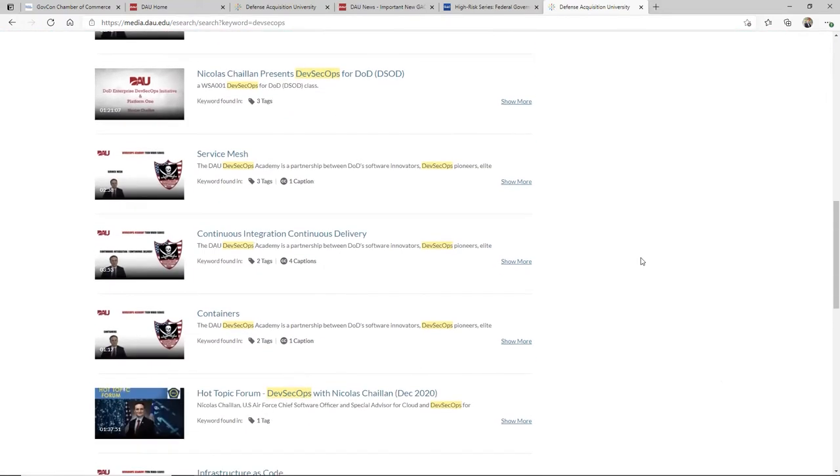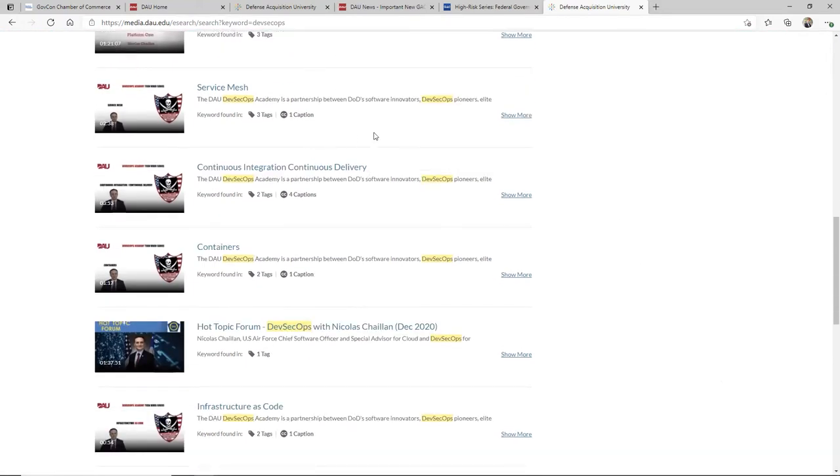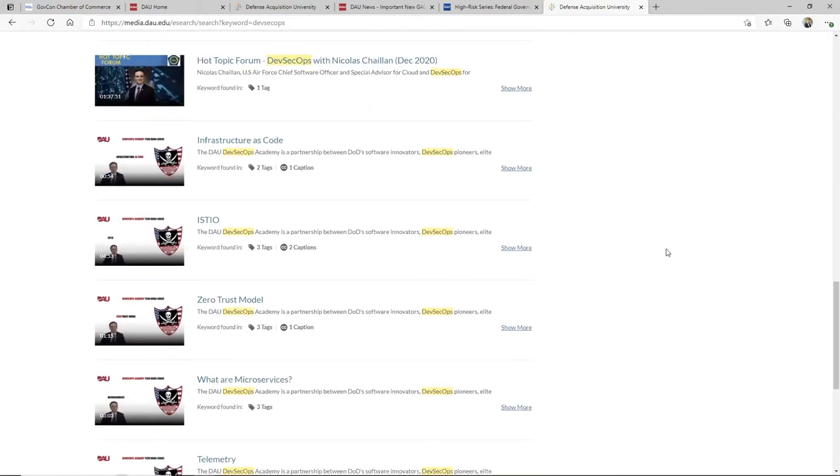If you're writing responses to the federal government for RFIs or RFPs, take a minute, come in here and see how the leaders of software development are talking to the federal government about what they must do for software and also what they must consider when talking to industry.